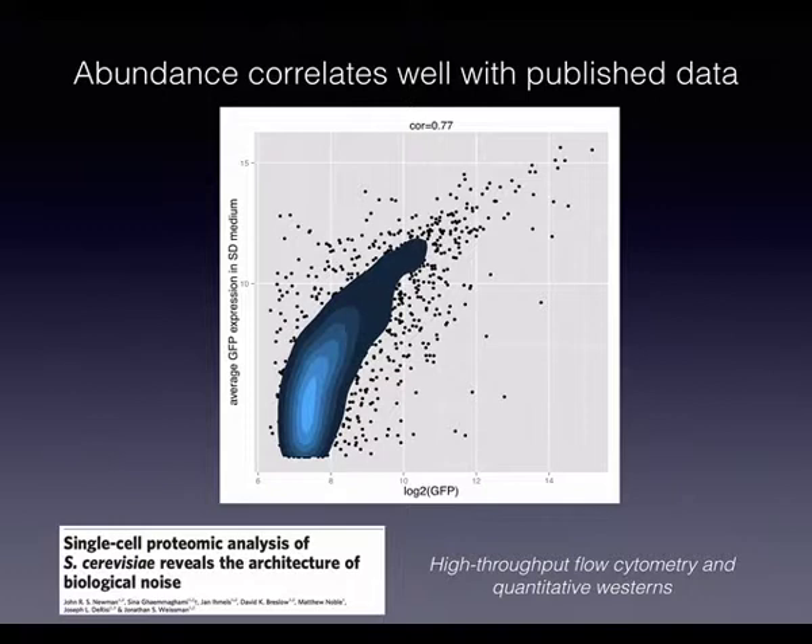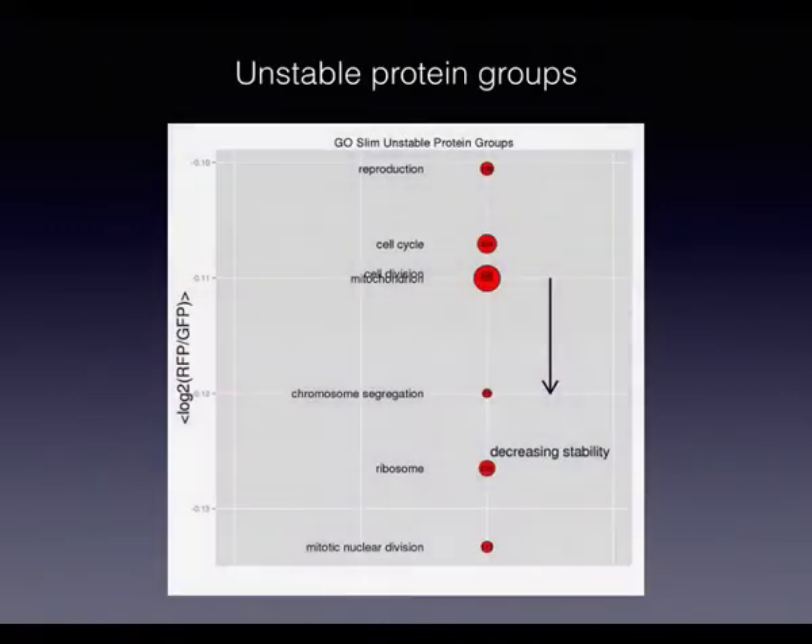For the ratio — the turnover readout — there's no gold standard, but we can ask whether the data is reasonable. Using GO slim terms to pick out groups of proteins that appear systematically destabilized, we see things like cell cycle and cell division proteins turning over quickly. This passes a sanity check and seems biologically reasonable. We're still working on new biology coming out of this dataset.